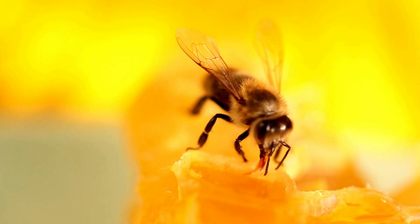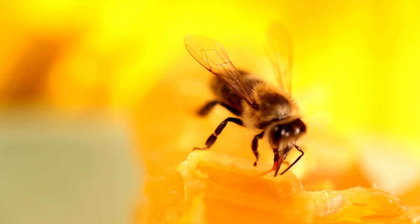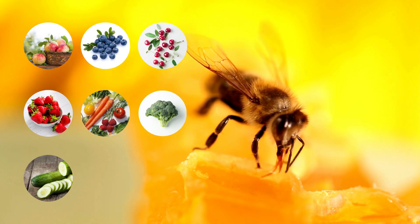For example, honeybees pollinate about 70% of the crops grown in the United States. This includes fruits such as apples, blueberries, cherries, and strawberries, and vegetables such as broccoli, cucumbers, and melons.